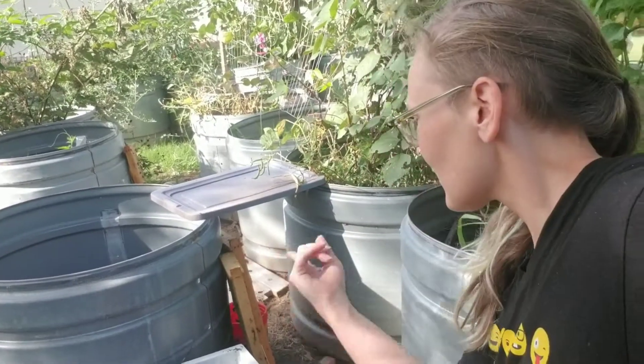Hey guys, welcome to another episode of Growing Wild Farm and Garden where we're going to be talking about the bees. I have condensed two hours of inspections into the next 11 to 12 minutes. I hope you like it.